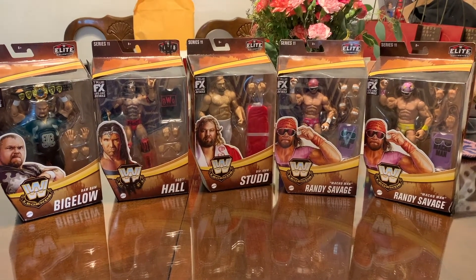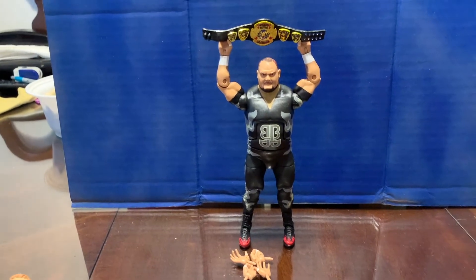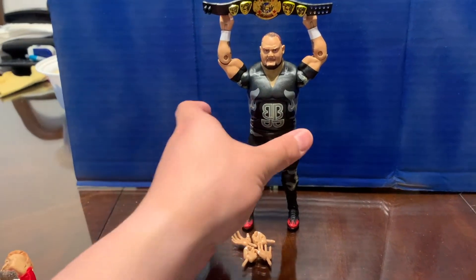All right, so here we have the set right here. Let's get it opened up. I have all the figures out of the package; we'll go through each one and see how it is.